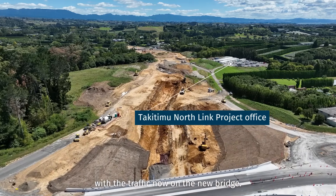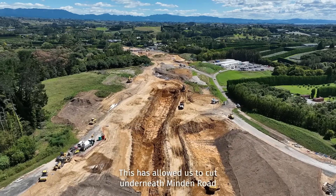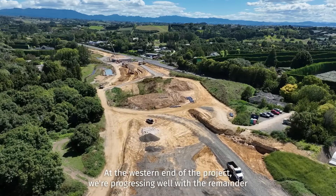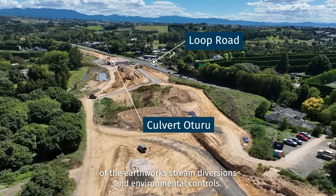With the traffic now on the new bridge, this has allowed us to cut underneath Mindon Road. At the western end of the project, we are progressing well with the remainder of the earthworks, stream diversions and environmental controls.